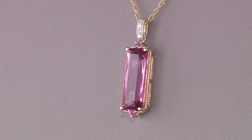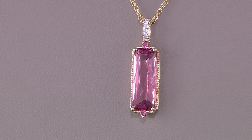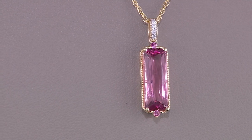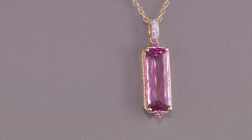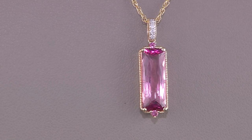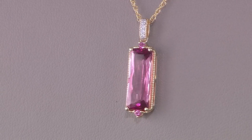Alex is wearing a beautiful vibrant green, and it still shows off that pink. If Alex wanted to wear the pendant a little higher, that's an option — this is an 18-inch chain but you have the ability to wear it at 16 inches. The chain is also removable, so if you wanted to add your own chain with a more delicate bale, you could do that as well.